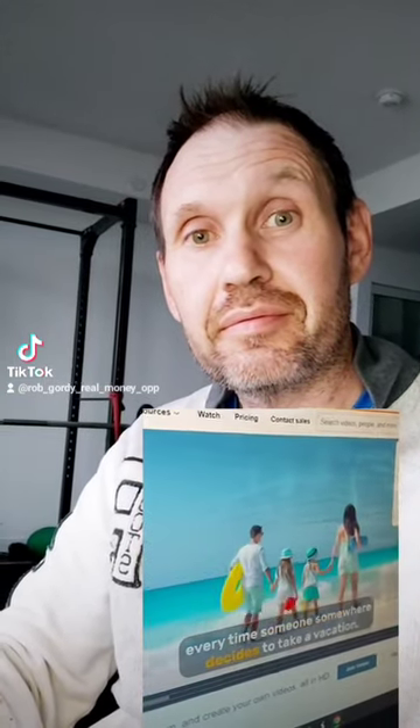Every time someone somewhere decides to take a free vacation, you get paid directly into your PayPal or bank account throughout the day.